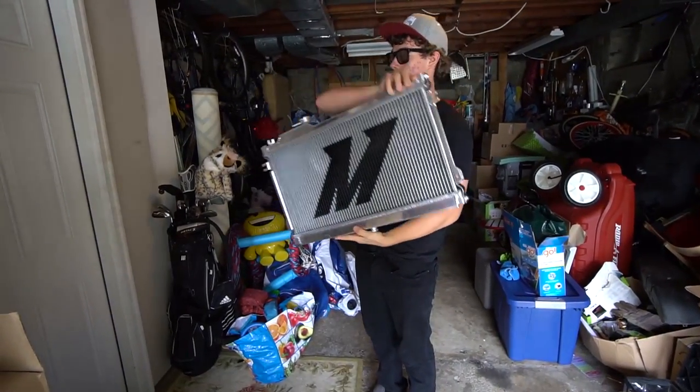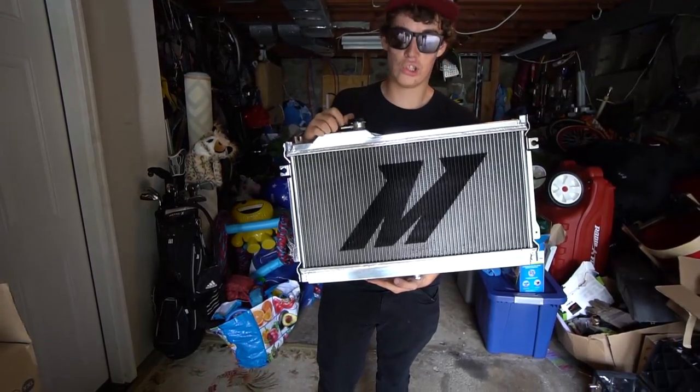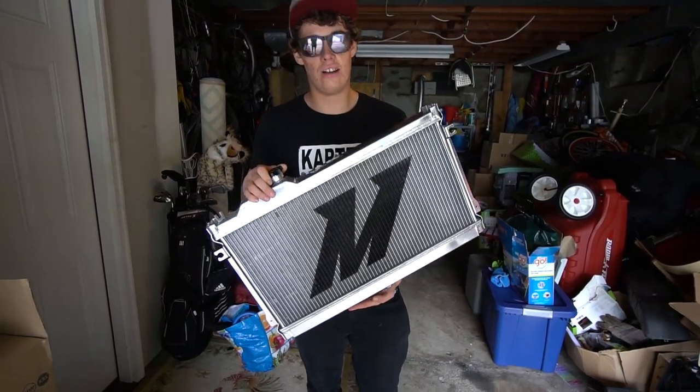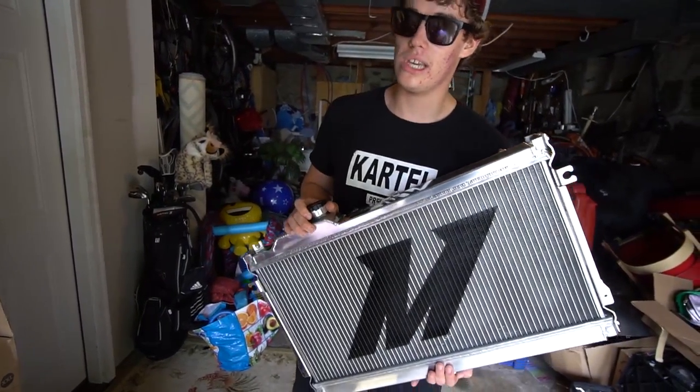Last time I was holding up an aftermarket Miata radiator straight out of eBay and we called it the fake Mishy. Now two years later I'm here in my garage with a real Mishy. It only took two years, but better late than never, right?